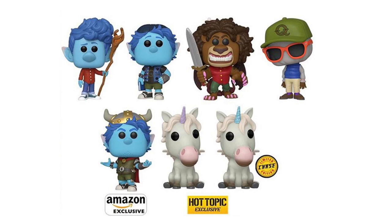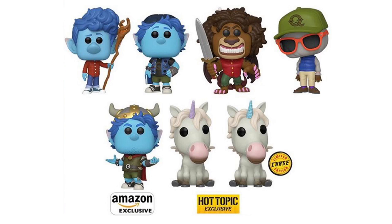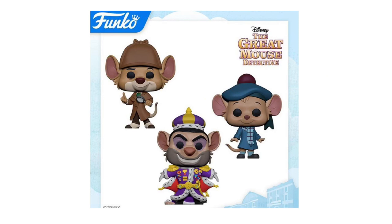Next up, we have Pixar's Onward — a new movie coming out this March. These actually look really awesome and I'll definitely be watching it. In the top left corner we have Ian Lightfoot, then Barley Lightfoot, Manticore, and Wilden Lightfoot. Below that, we have Unicorn, a Hot Topic exclusive with a Chase Flocked version. Then we have Warrior Barley. These pops just in general make me want to see the movie. The Hot Topic exclusive Chases are always really hard to get and always go up in value, which makes it tough for people trying to finish a line.